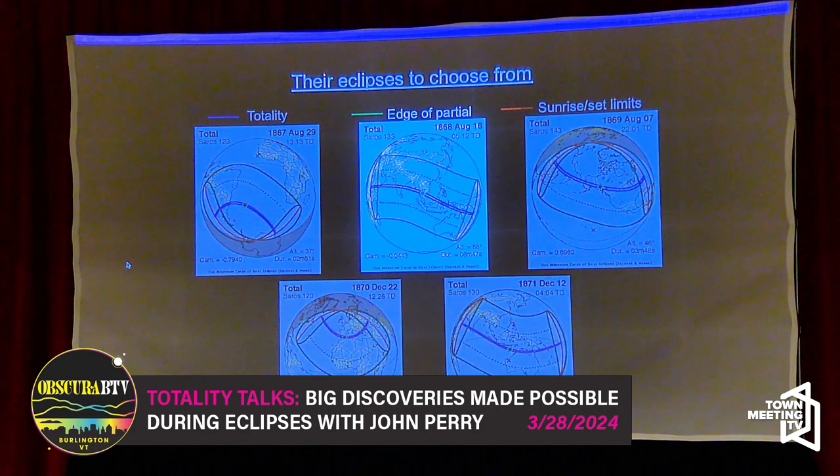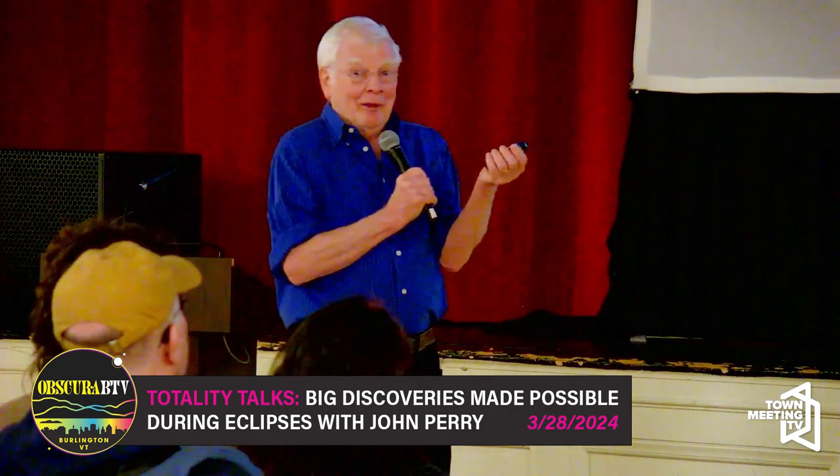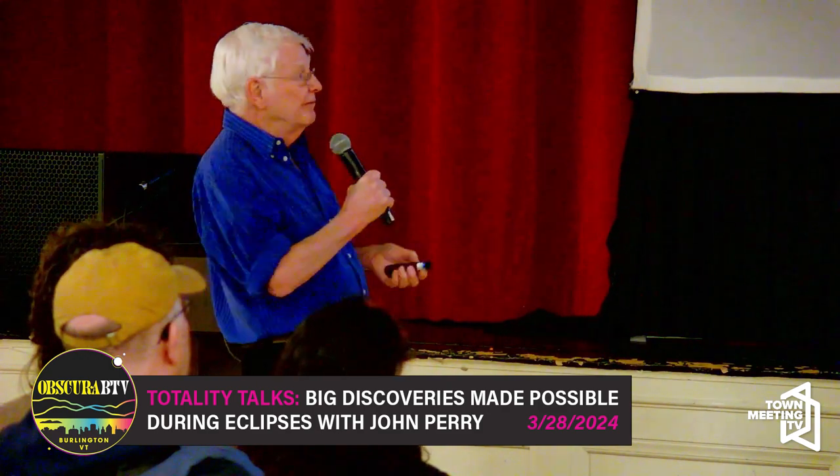They needed a total solar eclipse. Here were some eclipses available from 1867 to 1870. They didn't want to go to Patagonia, Antarctica, Siberia, or Canada. They all chose the August 18, 1868 eclipse. Take a look at the duration: 6 minutes and 47 seconds — over twice as long as we're going to get on April 8th. They knew this was a good eclipse.